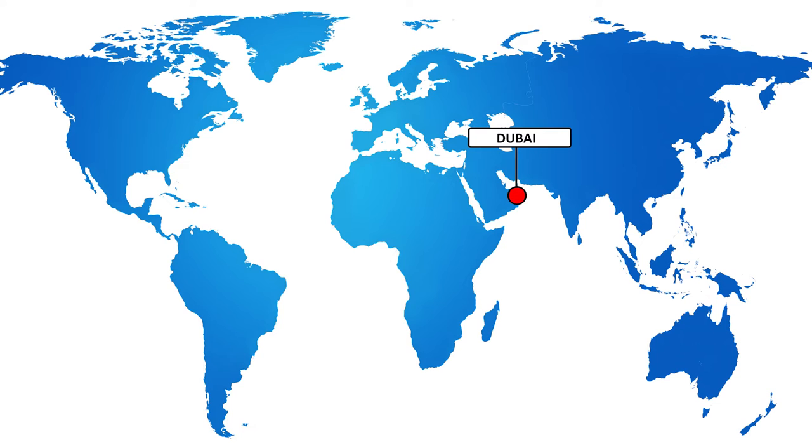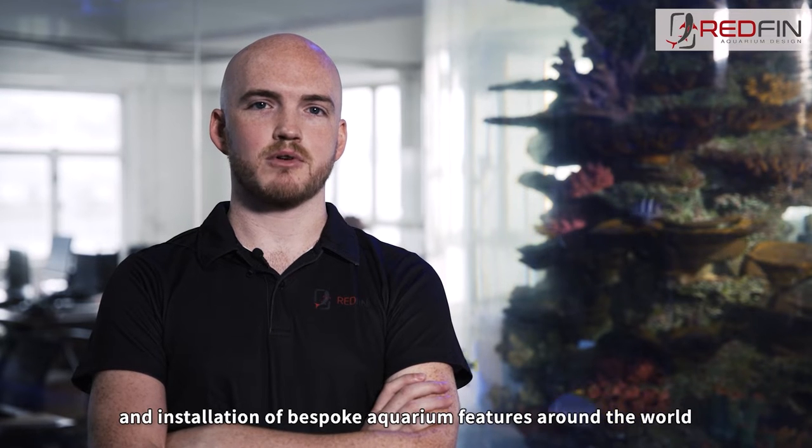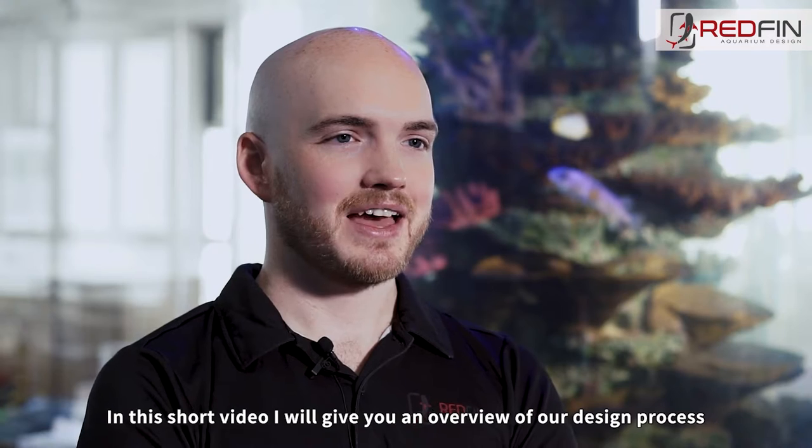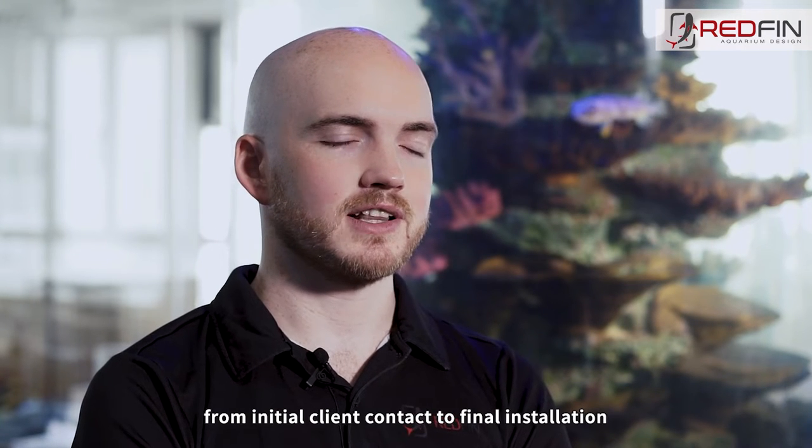Hi, my name is Robin Bruce and I'm the design manager for Redfin Aquarium Design. Redfin is a UAE based company with offices in Hong Kong and the UK and specializes in design, manufacture and installation of bespoke aquarium features around the world. In this short video I'll give you an overview of our design process from initial client contact to final installation.